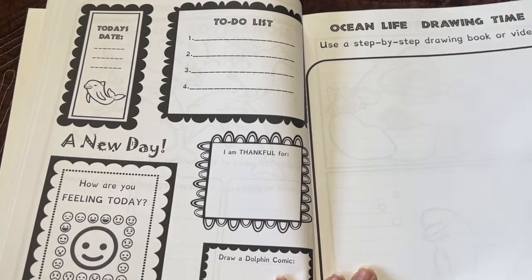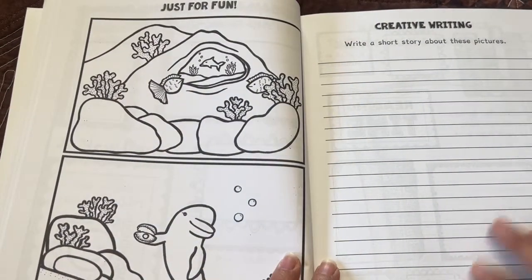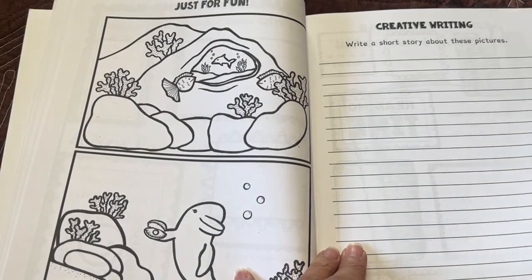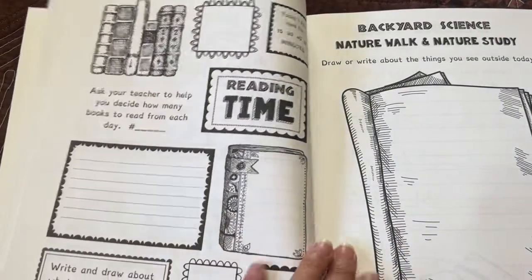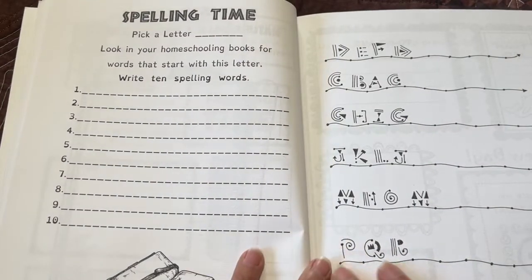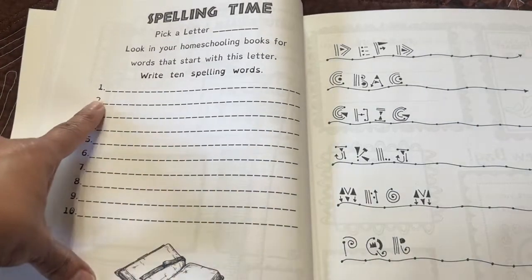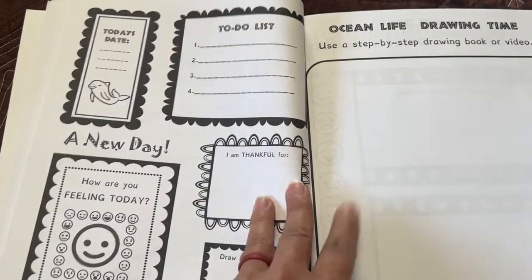Use a step-by-step drawing book or video. Just for fun, write a story about these pictures. They could also color these while listening to an audiobook or story. Then we have reading time, backyard science, nature walk and nature study — draw or write about the things you see outside today. Spelling time: pick a letter, look in your homeschooling books for words that start with that letter, then write 10 spelling words. And here's some logic — this is from Dyslexia Games. Here starts another day.